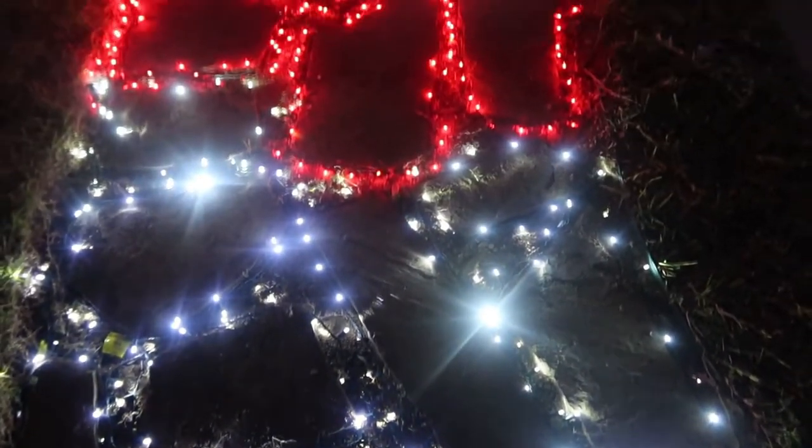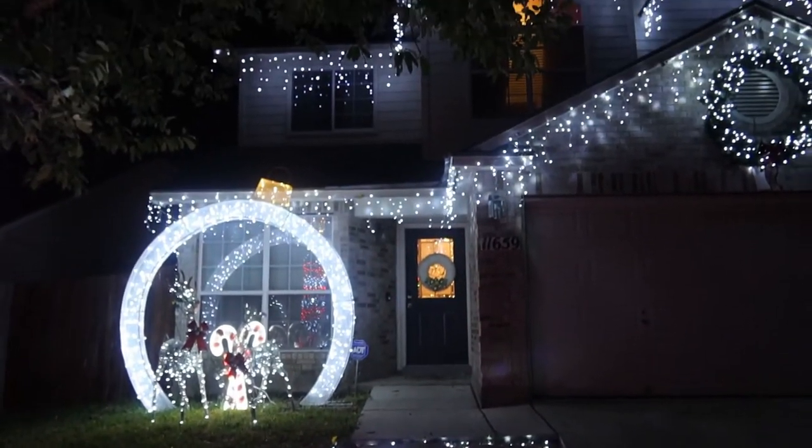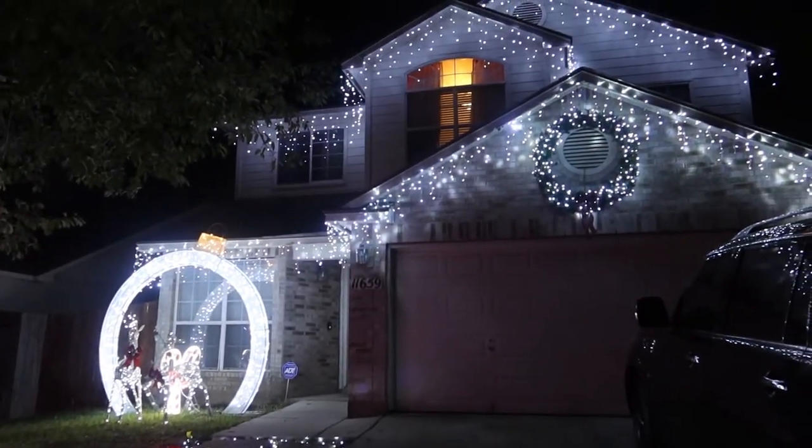We actually made some improvements to the outdoor Christmas lighting, so let me show you what we've been working on. And if you're wondering what we win — bragging rights is what you win. So wish us luck!